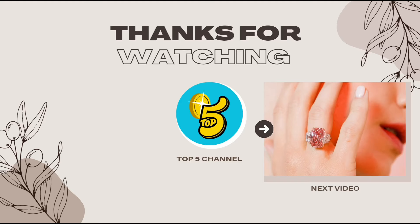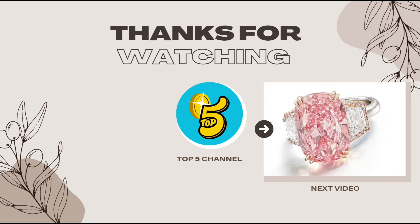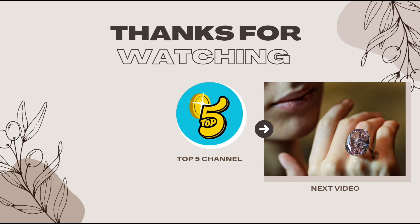If you enjoyed this dive into the world of the most expensive American cars, don't forget to subscribe to our channel and hit the bell icon to stay updated with our latest content. Stay tuned for our next video where we explore the five most expensive wedding rings ever made.